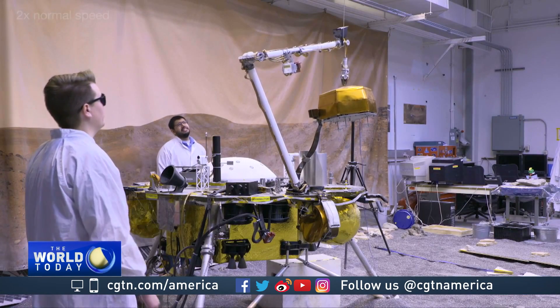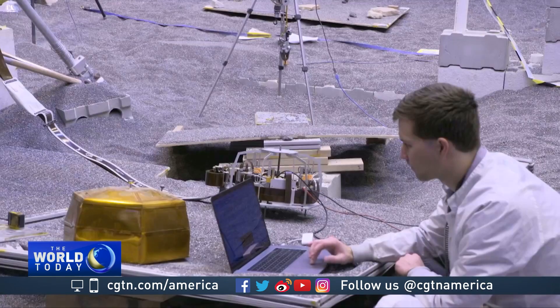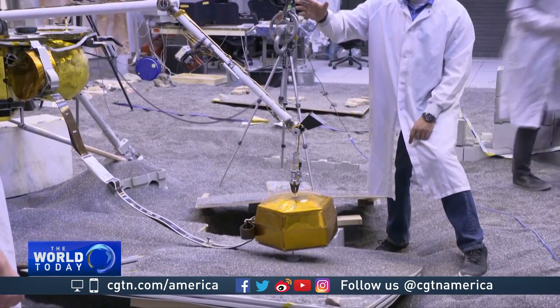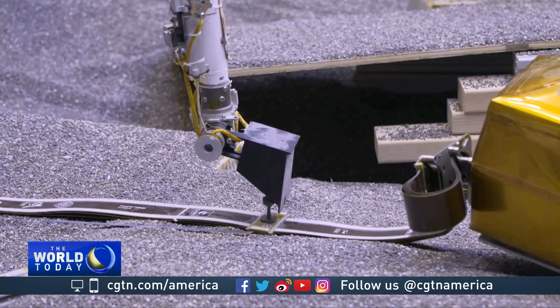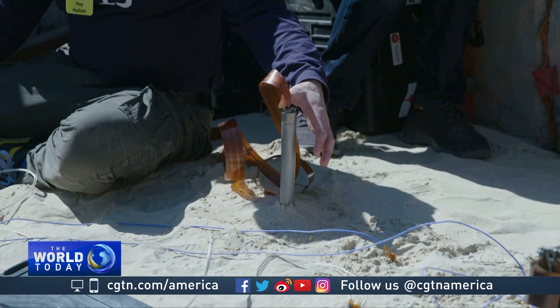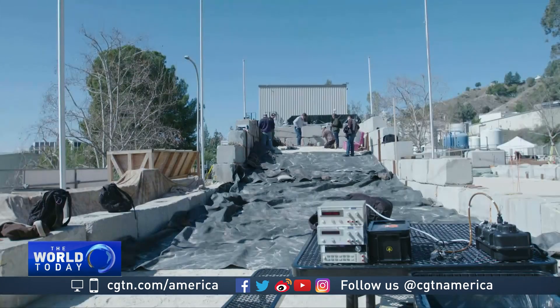Peter Kalamine is InSight's team lead. He'll help oversee a two-year geological examination of what lies beneath Mars' surface. We're going to map out the thickness of the crust, the size of the core, the composition of the mantle and core of the planet — sort of get the first map of the deep inside of Mars. A seismometer placed by a robotic arm on Mars' surface will measure earthquakes and the impact of meteorites. A probe that uses a self-hammering mechanical mole to burrow five meters below the surface will measure how heat flows in Martian soil.